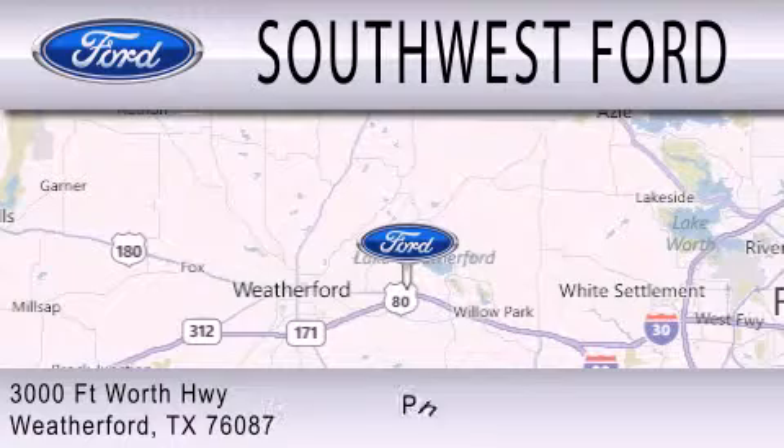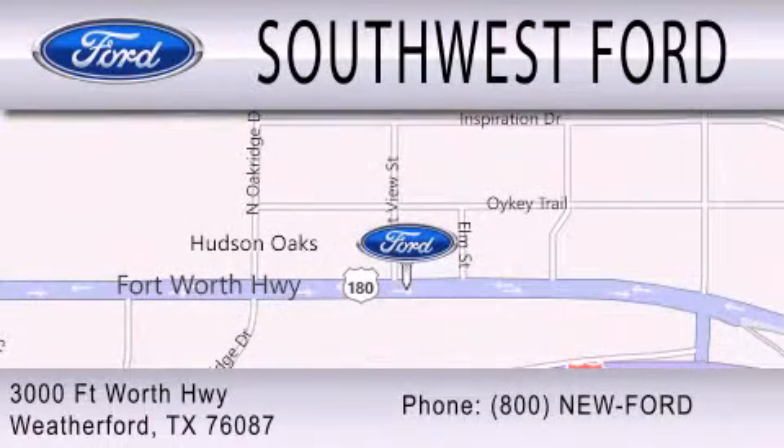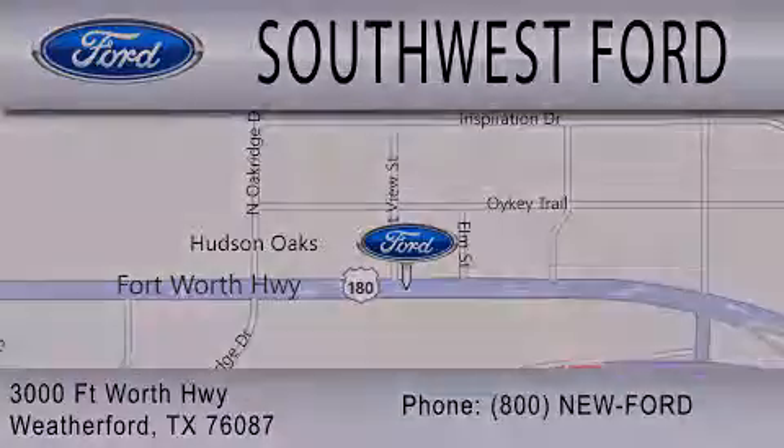We are located at 3000 Fort Worth Highway in Weatherford.